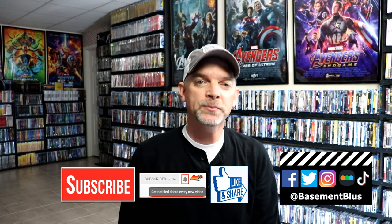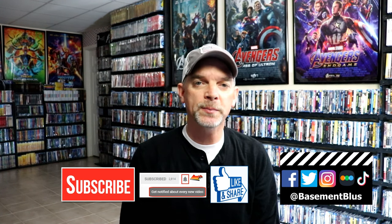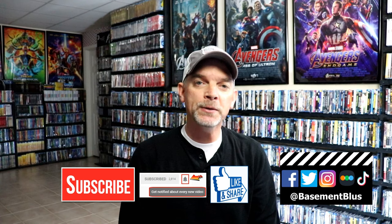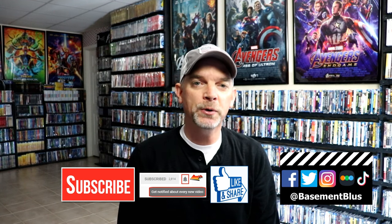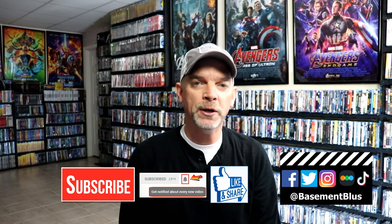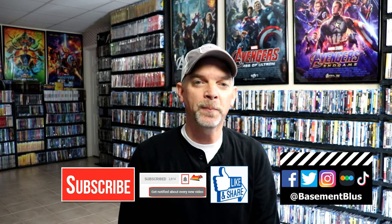Please leave me a comment below — let me know what you think about these embossed slipcovers, let me know if you have any of these in your collection, and let me know which of these films is your favorite to watch each year. If you like what you saw, please give it a thumbs up and share the video. If you haven't subscribed, I'd really appreciate it — and please hit the notification bell. You can also find me on Facebook, Twitter, Instagram, TikTok, and Letterboxd. Links are below, thanks for watching!